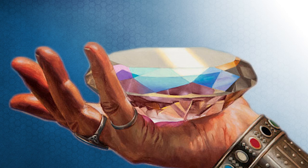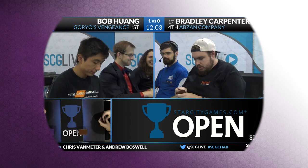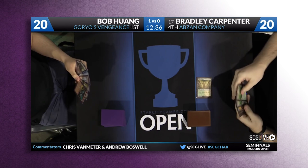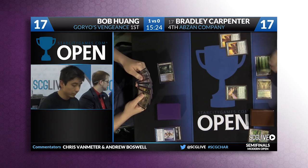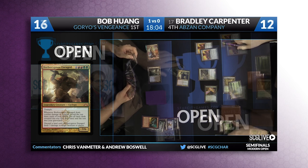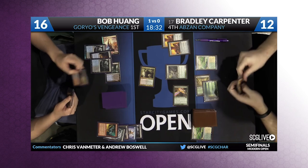Maybe the most famous bad beat story thus far involves Pithing Needle and the angry cyclops of the Gruul clan. It was January 2016 at a Modern event in Charlotte hosted by Star City Games. Bradley Carpenter, down one game to an Goryo's Vengeance deck piloted by Bob Huang, plays a turn one needle and names Griselbrand, the deck's main win condition. A few turns later, Carpenter plays another needle, this time naming 'Borborygmos' — but Borborygmos Enraged is the actual card name. Since the version without the epithet is a legal card name, Huang doesn't correct Carpenter. Soon thereafter, Huang dumps his hand of lands to Borborygmos Enraged's activated ability, capitalizing on the hiccup and killing Carpenter in the process.